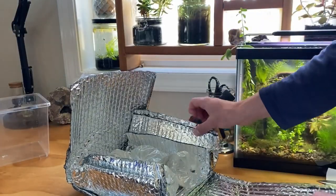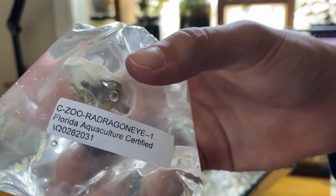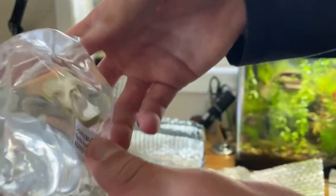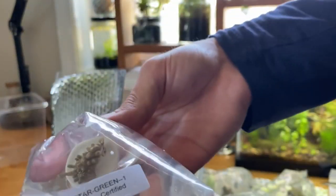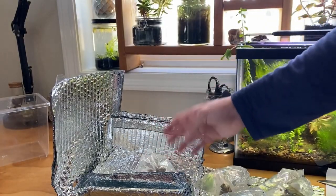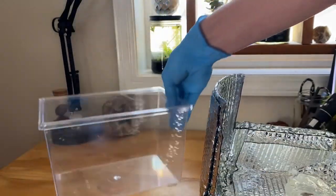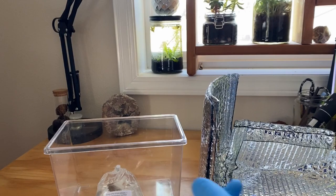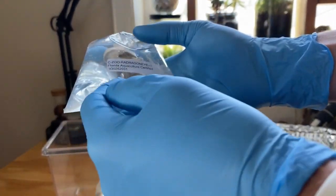Here are the four corals. The first one is some zoanthids. Here's the candy cane coral, here's a green spotted mushroom coral, and finally some green star polyps. I'm going to get these guys acclimated as well. I'll put them in this little bucket. The reason I'm wearing gloves is because zoanthids have a toxin on them called palytoxin.